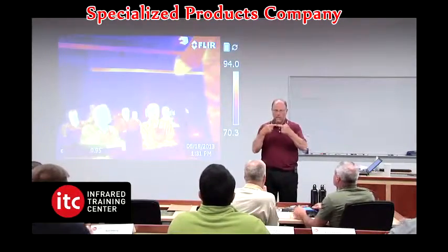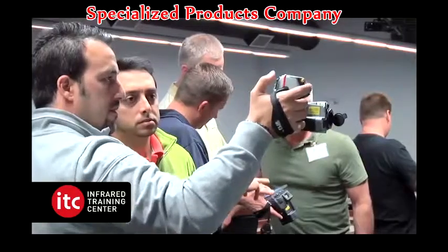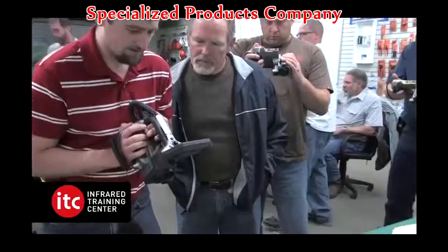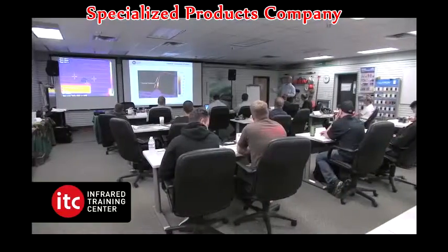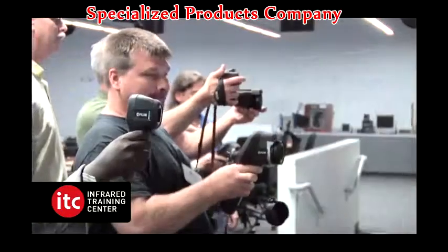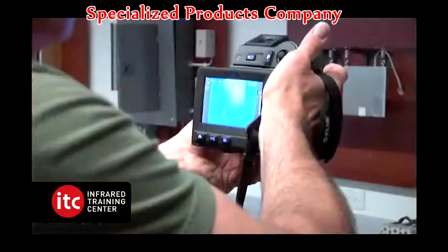The ITC offers comprehensive, hands-on training and extensive application and software labs. All of the ITC training courses are available for any thermal camera as well as any level of expertise your customer may have.